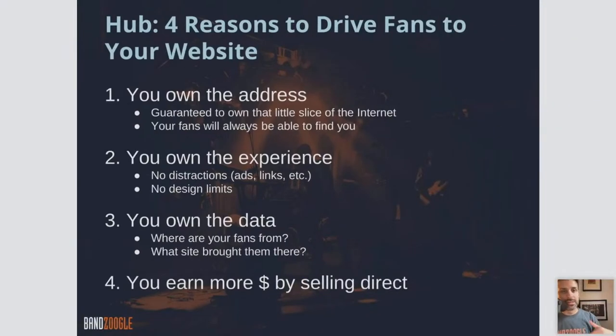Let's talk about four reasons to drive fans to your website as opposed to social media. You might be wondering: I have my Facebook page, Instagram, TikTok account — why do we actually need a website? So here are some things to consider when thinking about why you need a website.